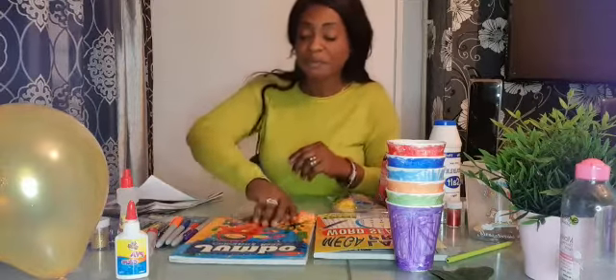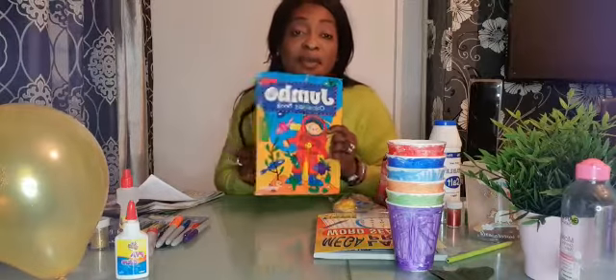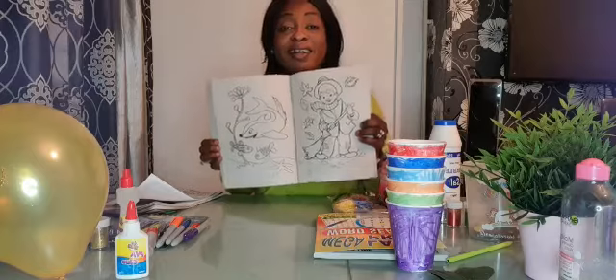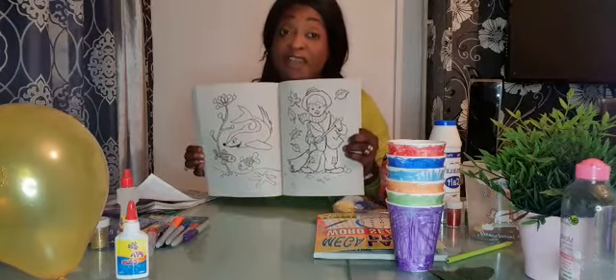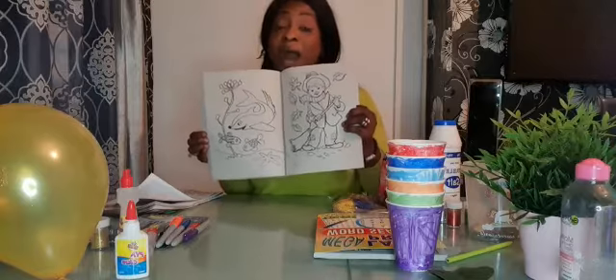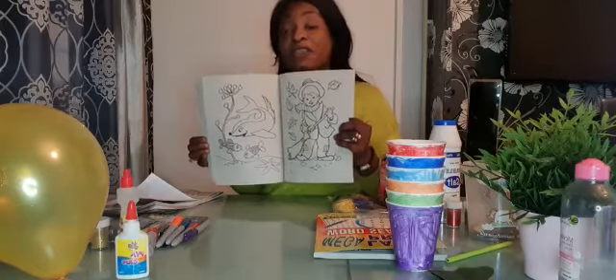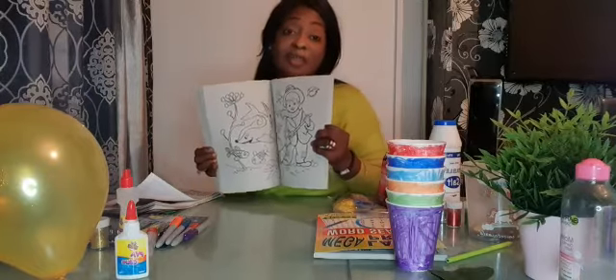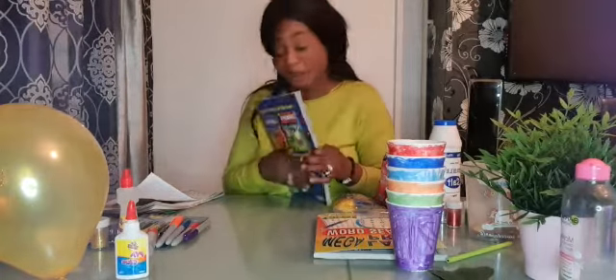Number two, I've got a coloring booklet, so they can do coloring. Coloring is very good because it helps with the fine motor skills. I would encourage our children to do coloring, especially the age range four to six, and some of the special needs children or young adults.